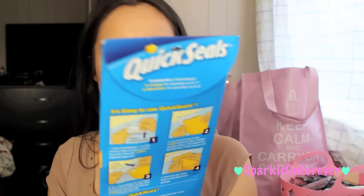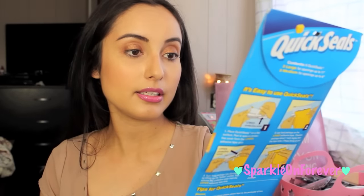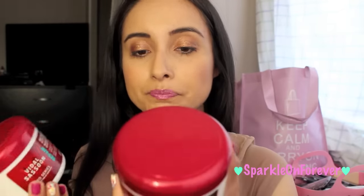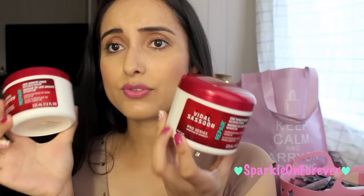A couple more things from the 99 cent store: I found these Quick Seals — reclosable zipper seals for any package to help keep foods fresher longer, with three medium and three large. I also found these Vidal Sassoon One Minute Mask in the Repair formula — they smell incredible and they ring up for 99 cents. Let me know if you guys have tried these and if they're any good.